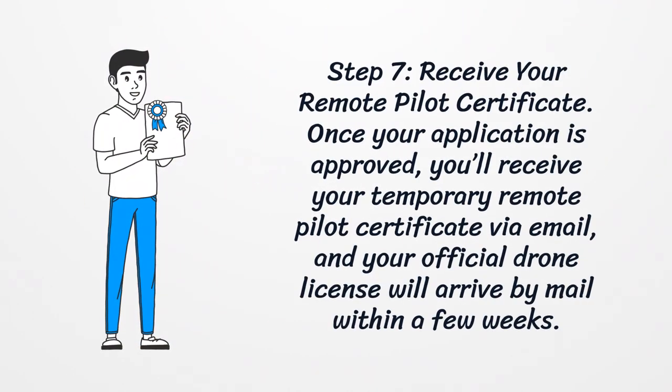Step 7: Receive Your Remote Pilot Certificate. Once your application is approved, you'll receive your temporary remote pilot certificate via email, and your official drone license will arrive by mail within a few weeks.